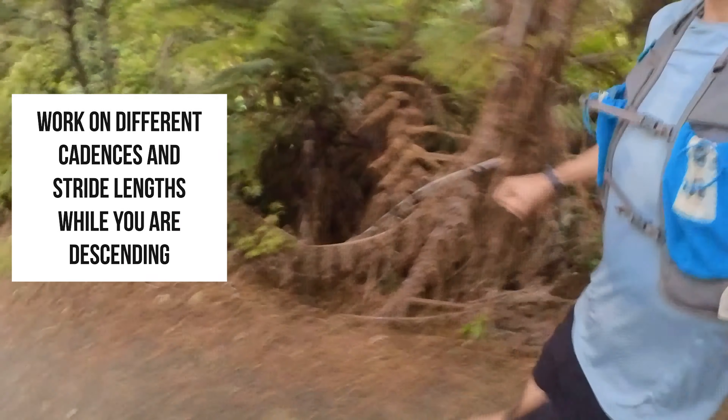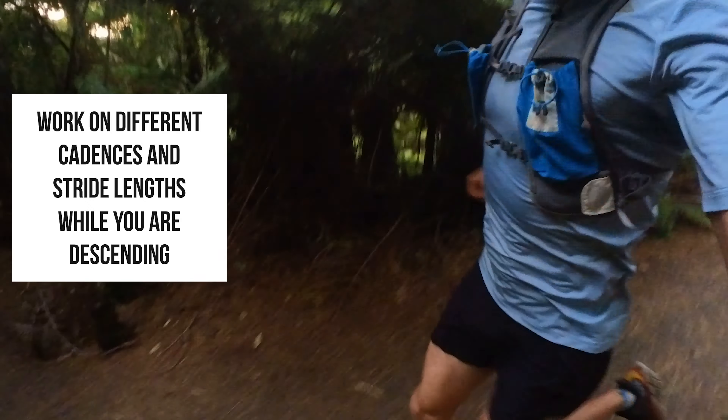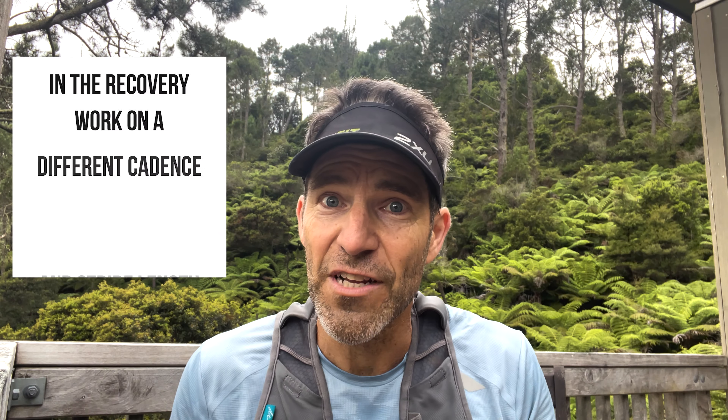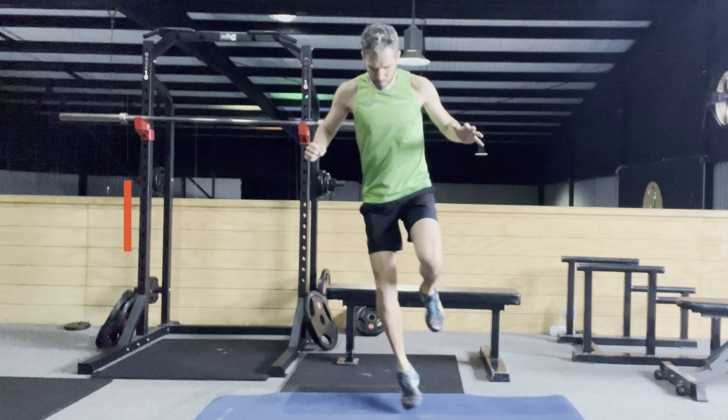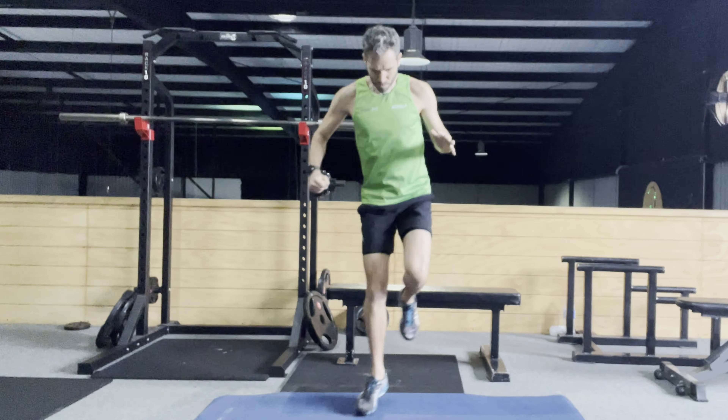For descending, I like to work on different cadences and stride lengths during the recovery of hill reps — just experimenting with what feels comfortable. This gets you used to descending terrain using those different metrics of cadence and stride length. Another exercise to help with flow when descending is building ankle strength and confidence — skipping, hops, dynamic hop work, and especially lateral ski jumps can really improve ankle stability and strength, giving you more confidence when descending and helping with that flow state.